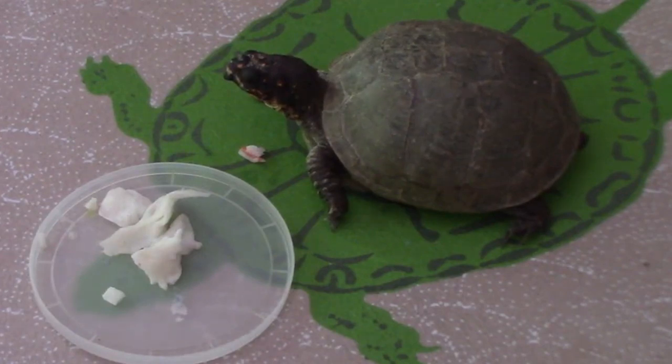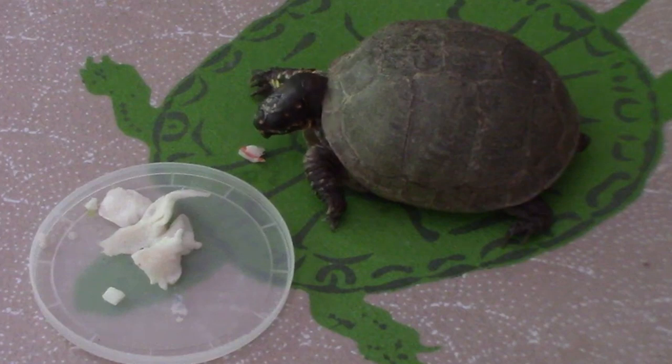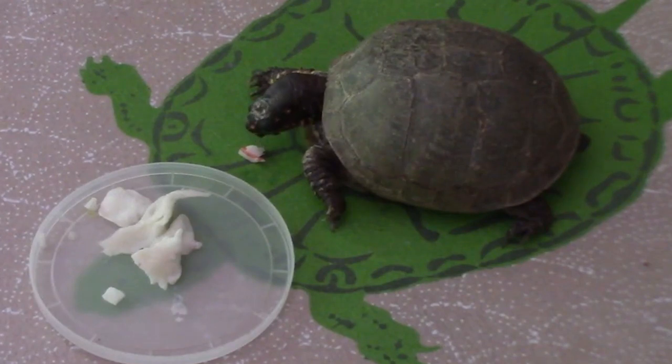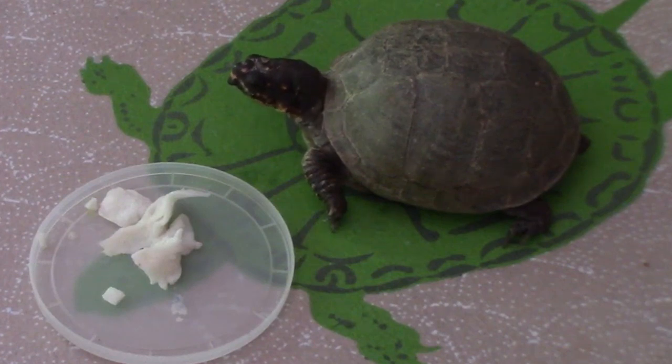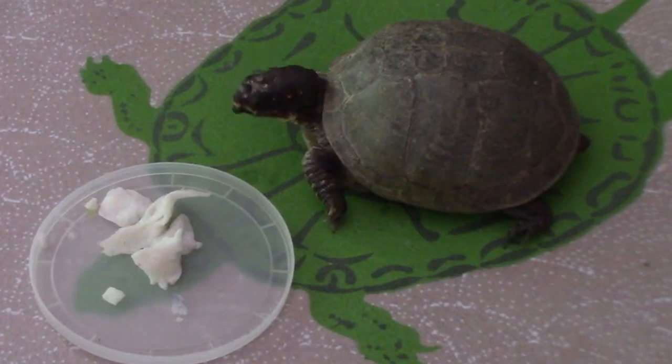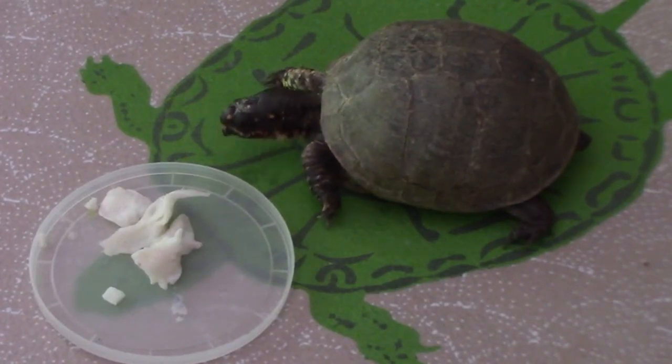Tortoises can live 80 to 150 years — the longest perhaps 326 years. Turtles don't live as long, 20 to 40 years, with the oldest at about 86 years. Tortoises are a very ancient order, appearing in the fossil record since before the time of the dinosaurs. It's a very effective design, and although some people would say they're primitive, their behavior is anything but. You just have to have patience and observe their behavior on their time scale rather than yours.